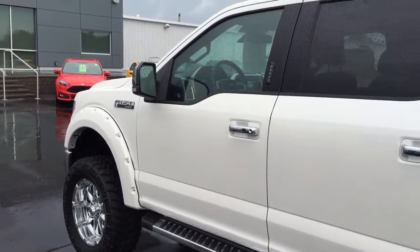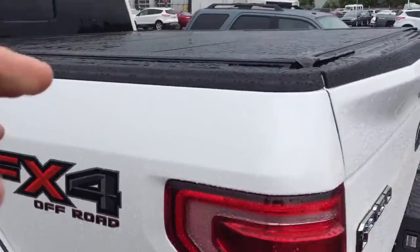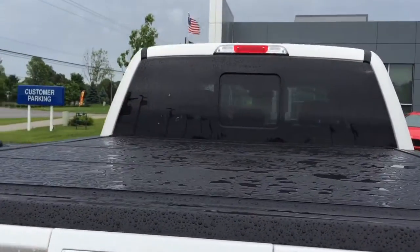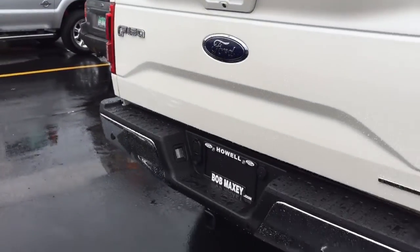It's in this very nice white exterior color. This one is the FX4 Off-Road Package. You have your Ford Accessory Bed Liner, as you can see, custom accessories, which is a very nice touch rather than a soft cloth. And then you have your back bumper right there.